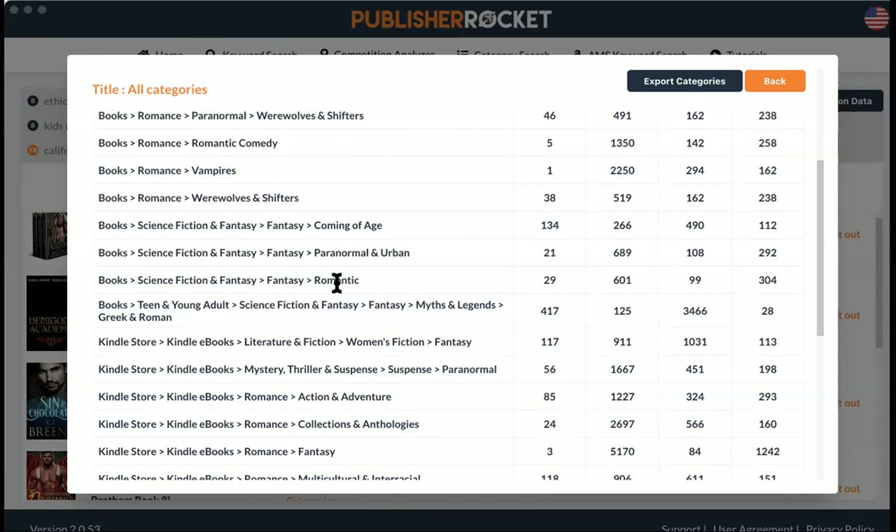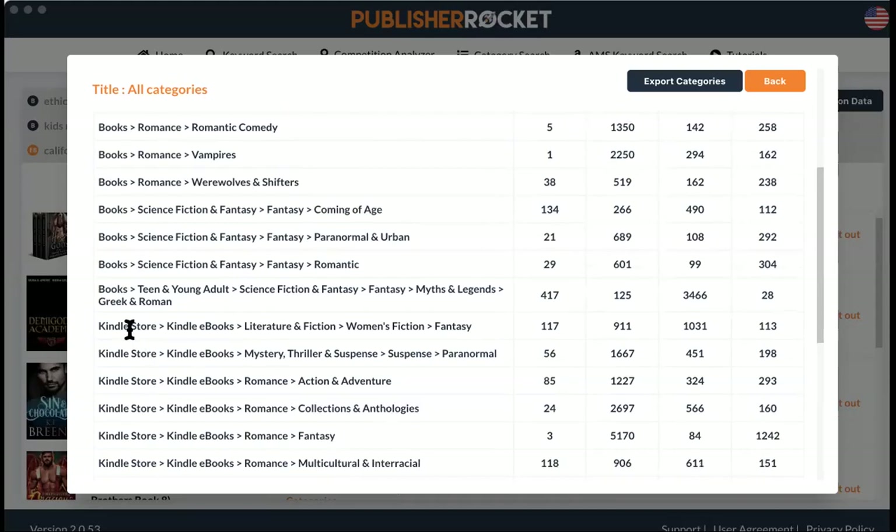They allow you two categories for the book and two for the ebook. You can play around with them because the categories for the book and the Kindle store are different. You want the Kindle store for your ebook and the regular one for your print book.